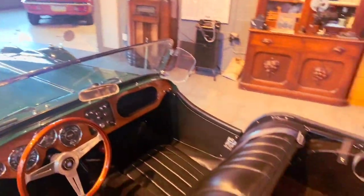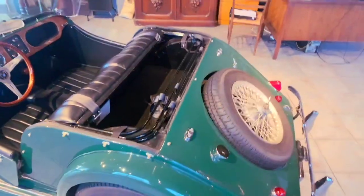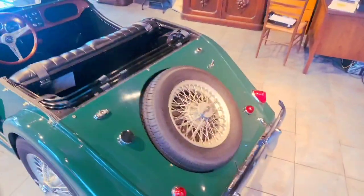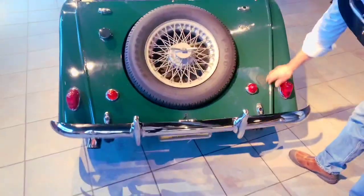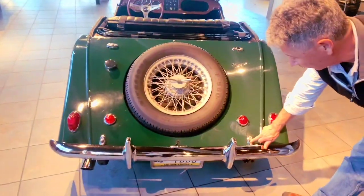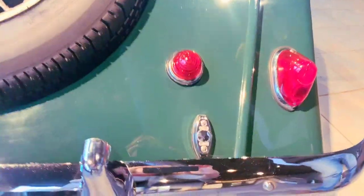As you go to the back of the car, the chrome, the lenses — everything is in really nice condition. The car presents itself very well. You can see the lines and everything are nice on the car. It does have attachment points for an optional rear luggage rack, though we do not have that, but you can always get one.